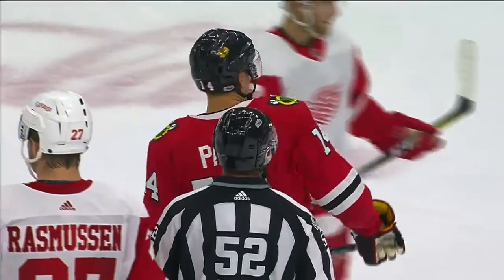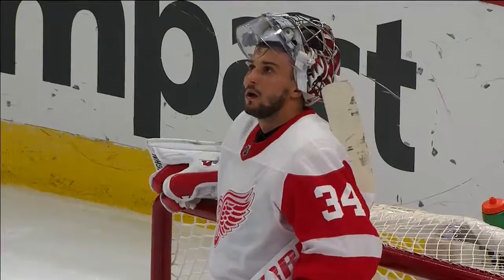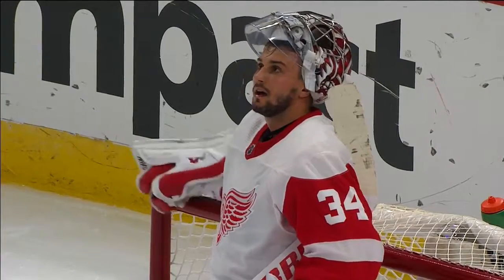That's funny, Pat, because there's a couple Blackhawks out there pretty sure that puck went in. So it wouldn't surprise me if they took a look at this and see if that original shot went in.